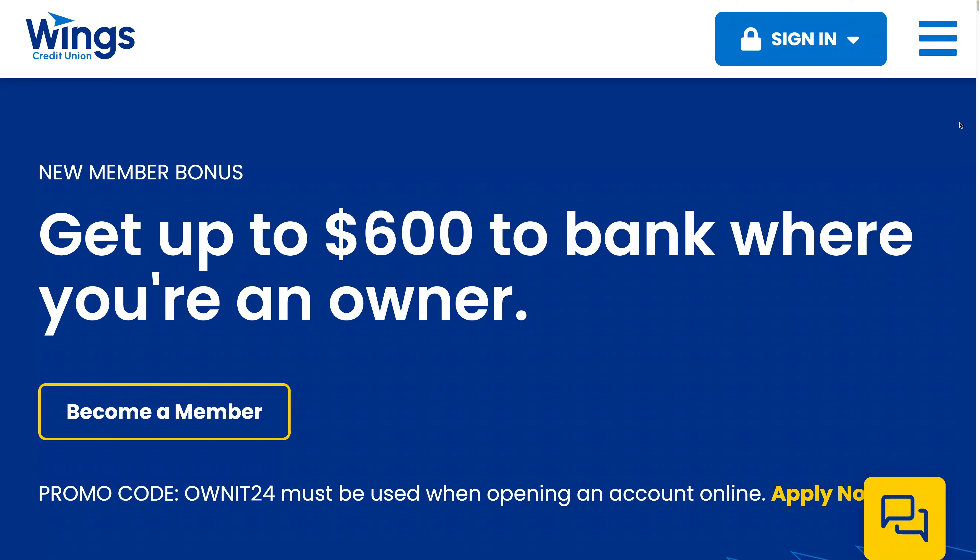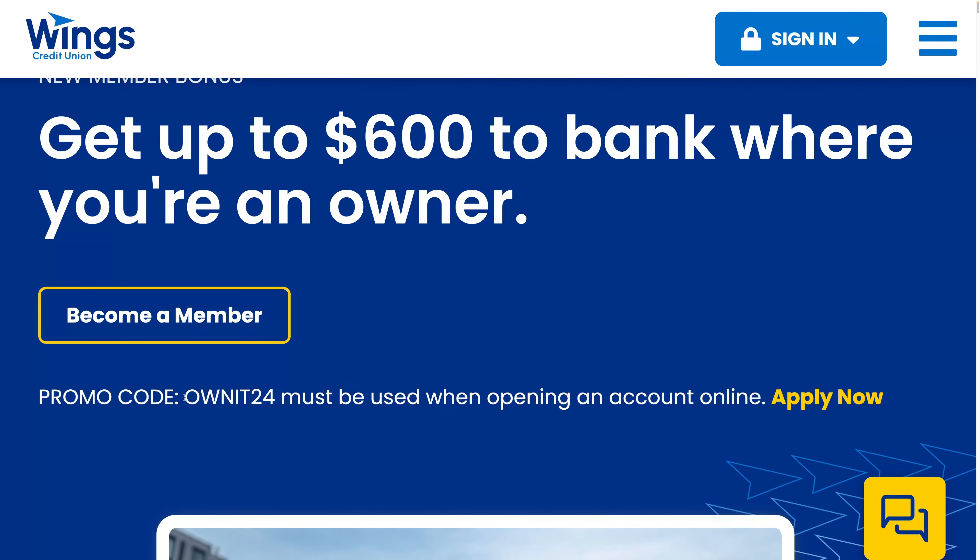Today I'm going to show you how you can earn up to $600 with Wings Credit Union by doing a few different things. This is a nationwide offer and you must use the promo code OWNIT24 when opening the account online.